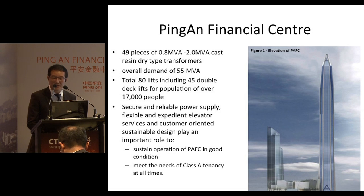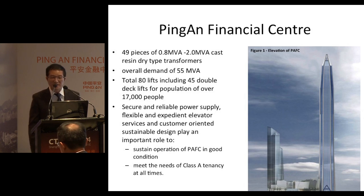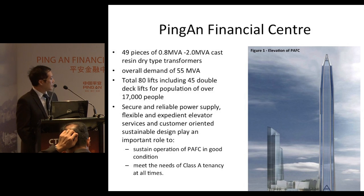There will be a total of 80 lifts, of which 45 are double-deck, to serve a population of over 17,000 people. In order to sustain the operation of Ping An and meet the needs of Class A tenants at all times, a secure and reliable power supply, flexible and expedient lift services, and customer-oriented sustainable design play important roles.